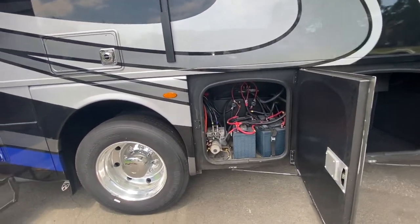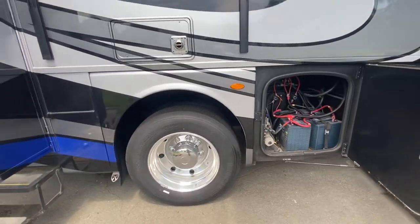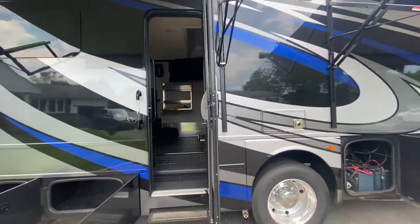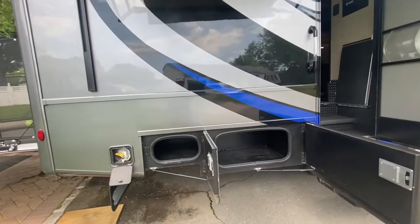More cargo. Your house batteries. Also, if the hydraulic jacks were to get jammed up, you can do it manually — lower them here. Dual tires. Your furnace. Here's the back door, which we'll go inside in a second. More cargo.